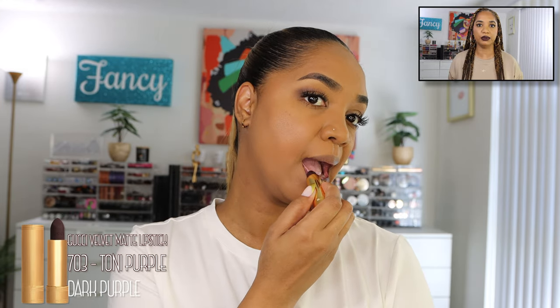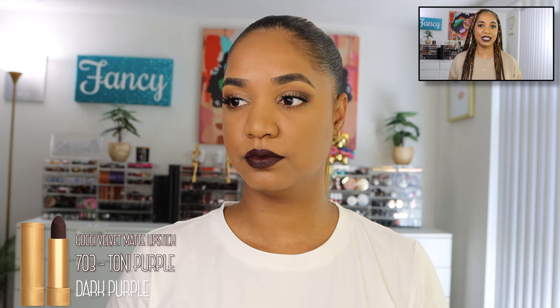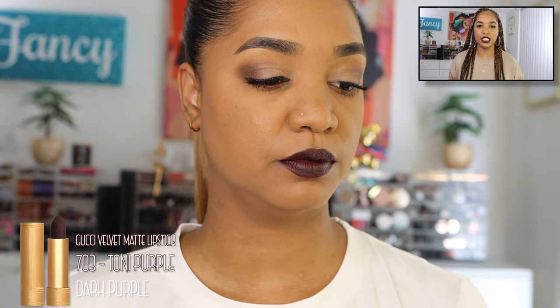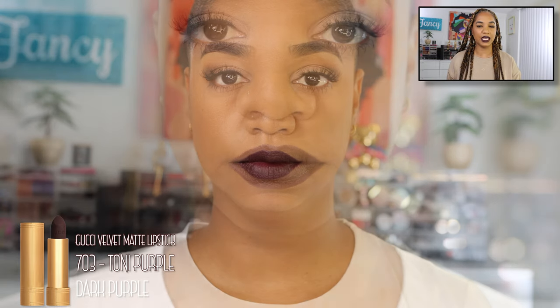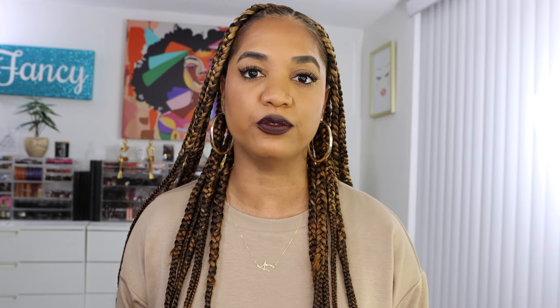Then we have the Gucci lipstick in Tony Purple — also a very pigmented formula. It might be slightly more pigmented than the Dior in a single swipe, but you still layer it to get full opacity. The color is very intense and beautiful. The formulation is a bit more cushiony and hydrating — definitely a more comfortable formula — but that comes with a shorter wear time. It will transfer a lot more than the Dior formulation.